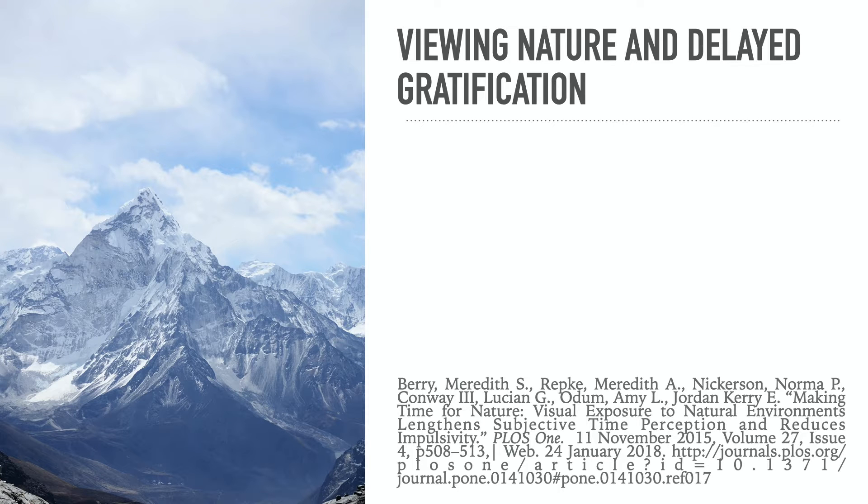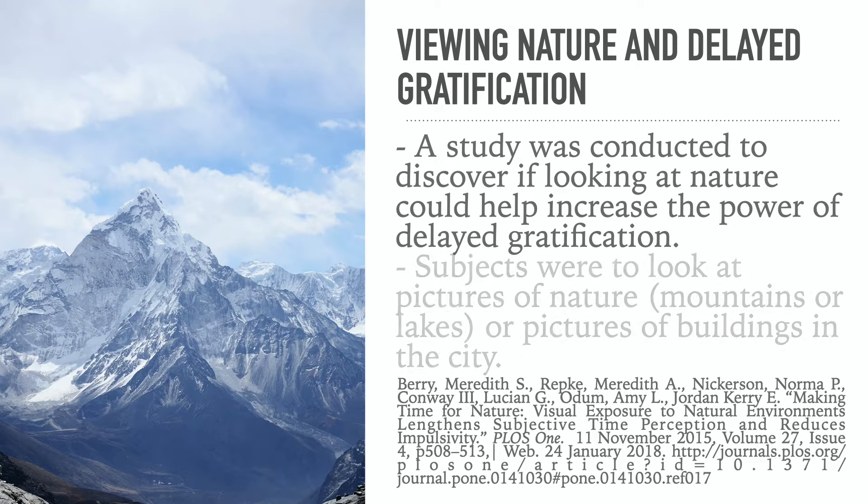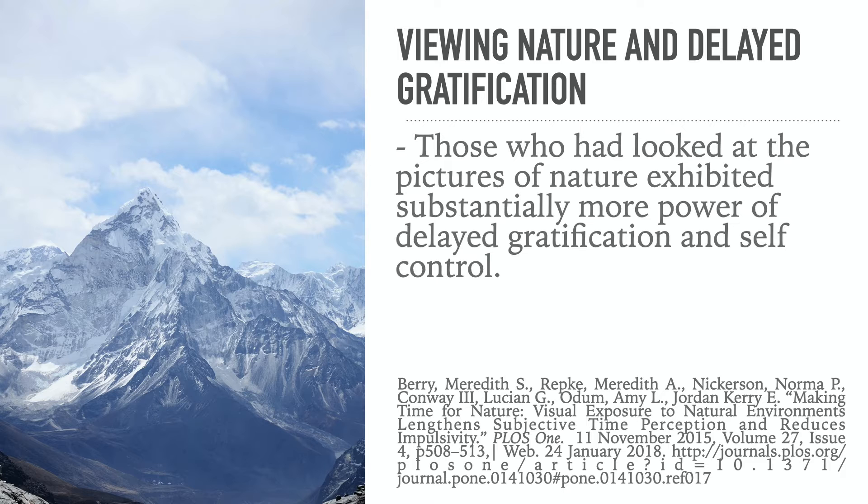So, is there anything we can do to help people who struggle with delaying gratification? Here's research on viewing nature and delayed gratification. A study was conducted to discover if looking at nature could help increase the power of delayed gratification. Subjects looked at pictures of nature — mountains or lakes — or pictures of city buildings. Those who looked at pictures of nature exhibited substantially more power of delayed gratification and self-control. Looking at nature enhanced their ability to delay gratification, inhibiting impulsive desires.